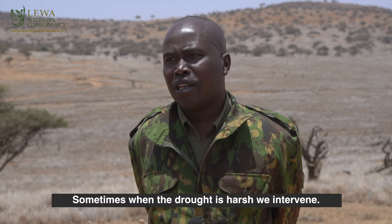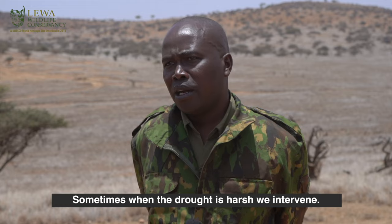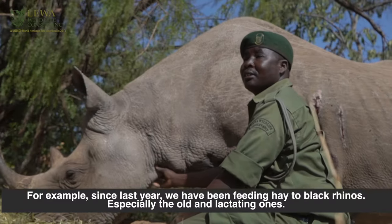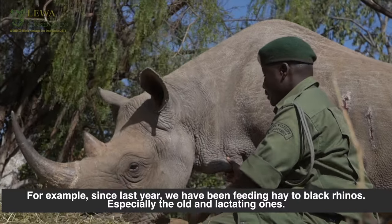Sometimes, even when the drought is very difficult like now, we intervene in finding food for some of them. For example, since last year we have been supporting black rhinos — particularly the horned ones or the lactating ones — with some hay.